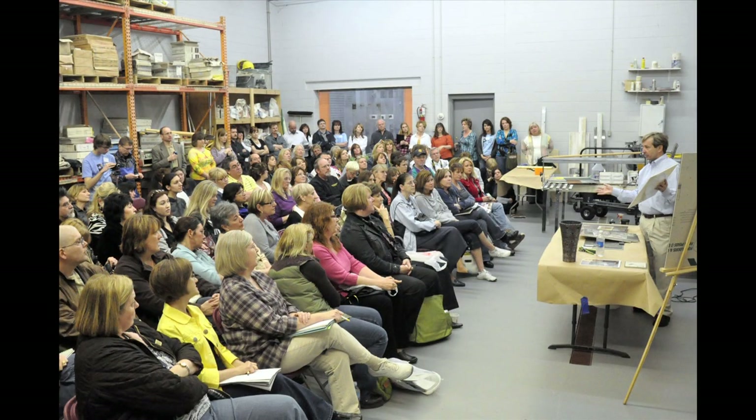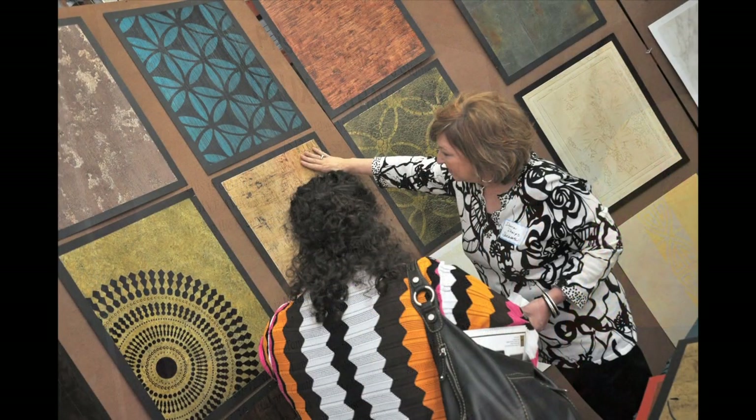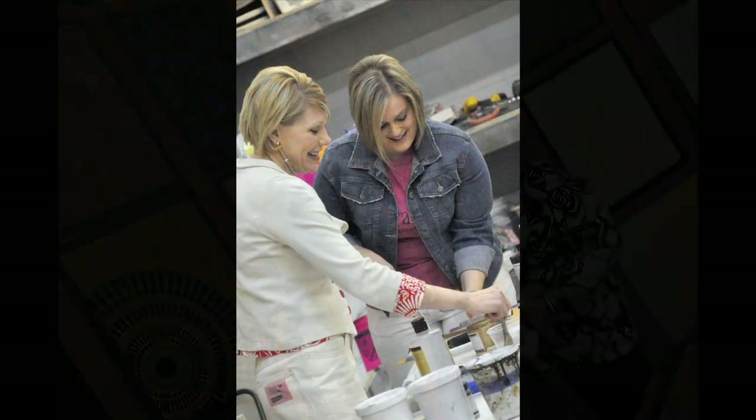Gary Lord also brings in instructors from studios across the country. Together they co-teach, giving students a unique opportunity to learn from the best in the business under one roof. We have two-day and three-day classes and they can be geared for all kinds of curriculum — from classical texture finishes, Italian-esque finishes, to Italian foils, to contemporary finishes. Anything that you can imagine that you've ever seen in decorative painting, we do.